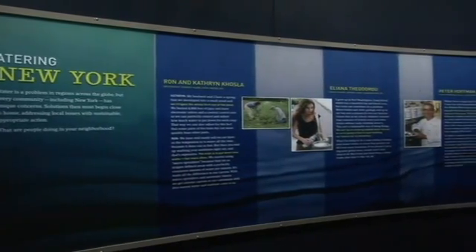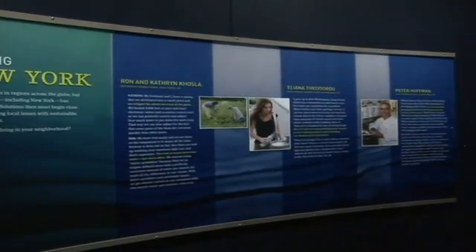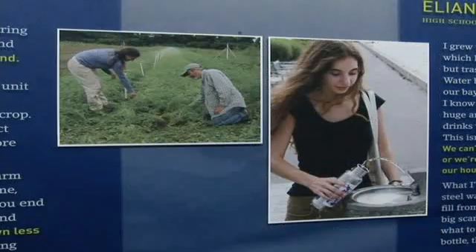As this exhibit travels around the world, we'll feature local heroes from those areas so that people can be inspired by people in their community making a difference. Water H2O equals life has been an immensely popular exhibition.